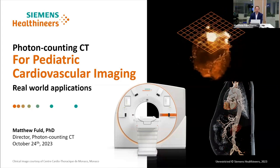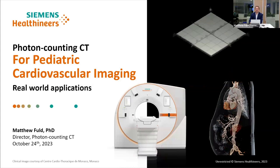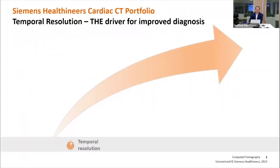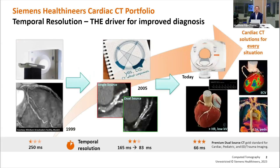To get us started, I will give a brief introduction. If you have any questions, please enter them into the chat and we will try to address them as the webinar is going on or at the end. At Siemens, we believe the driver for cardiac CT is temporal resolution. It's a mantra that we've lived since the beginning of cardiac CT.